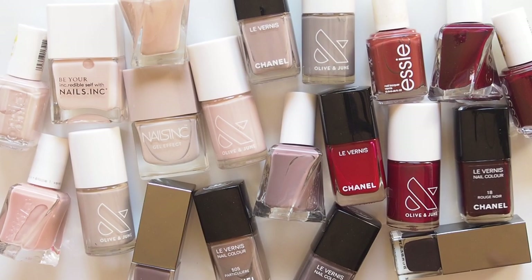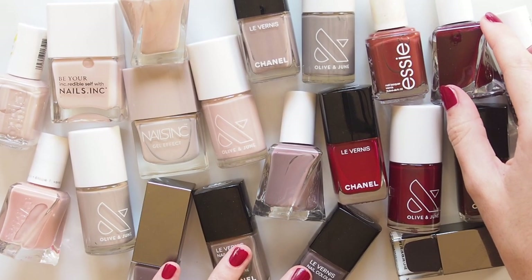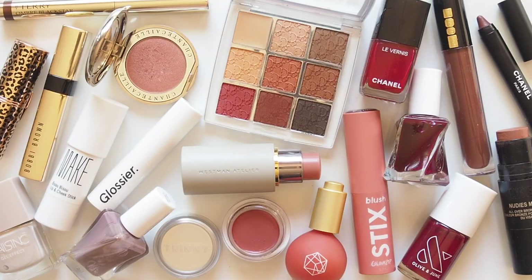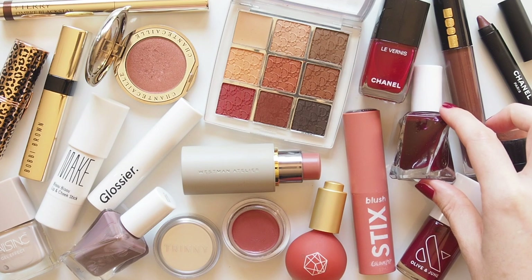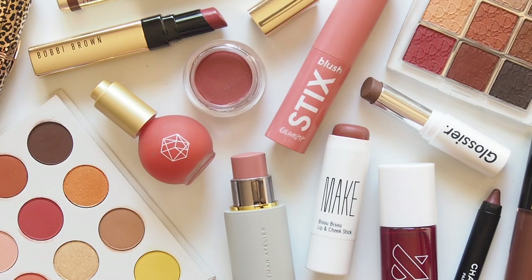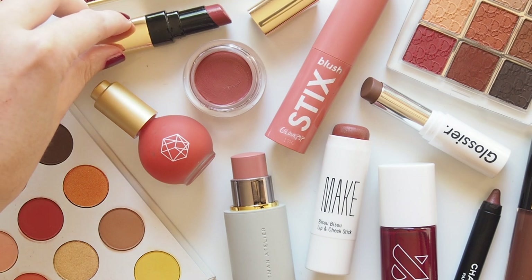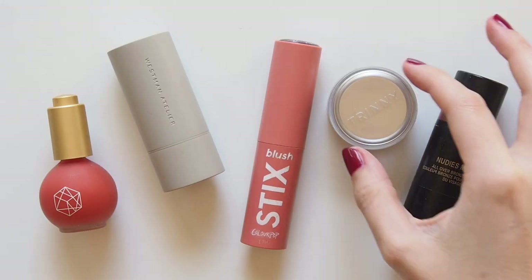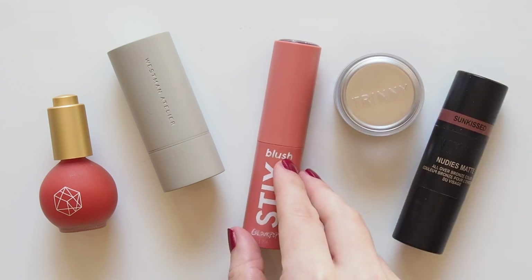Quite a few new pieces here but some old favourites too. Although the colours I reach for come and go with the seasons, the textures don't really change. When it's cold in autumn and winter, cream products help me look more healthy instead of flat and dry from all that cold air and heating. And when it's hot in spring and summer, I like cream products that feel light and sheer. So it's basically creamy makeup in all four seasons — let's skip to the good bit, the autumnal shades.